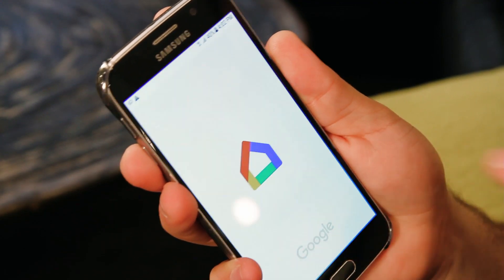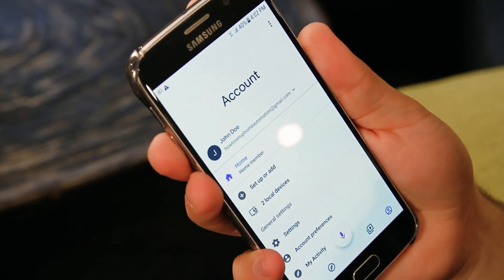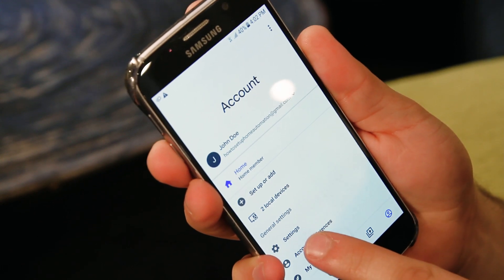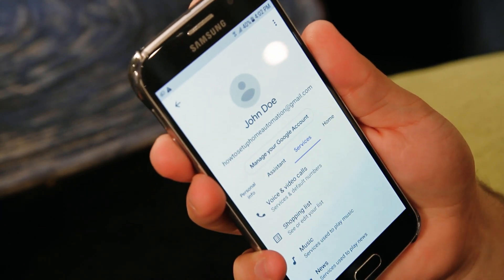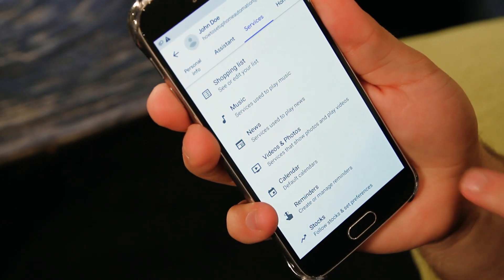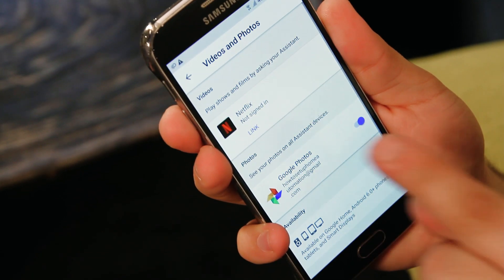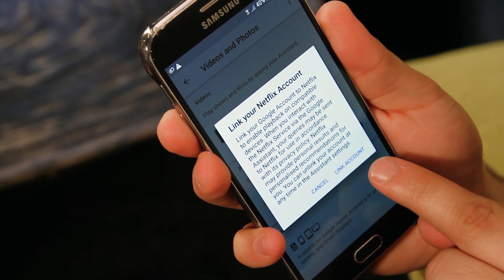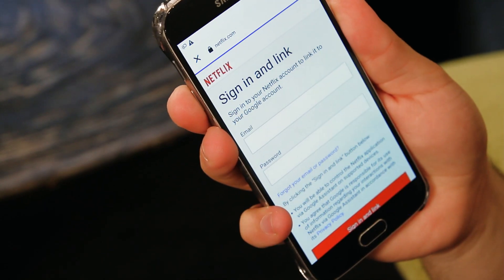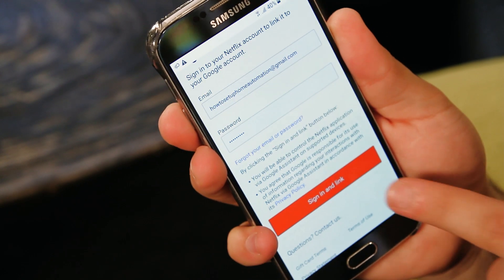Open the Google Home app and select the person icon in the bottom right corner. Select Settings, then Services, then choose Videos and Photos. Select Netflix and tap Link Account, then log into your Netflix account. Select Agree and you're good to go.